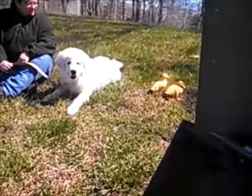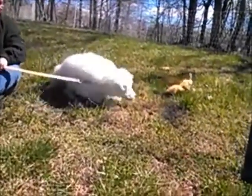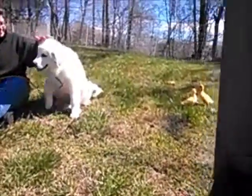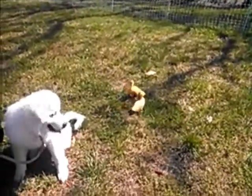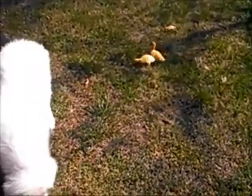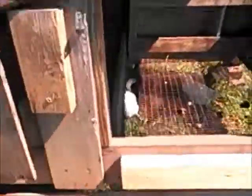Here are our ducks — this is their first day outside, they're going around the chicken house. Here are our chickens over here, they're all hiding under the chicken house, doing whatever chickens do.